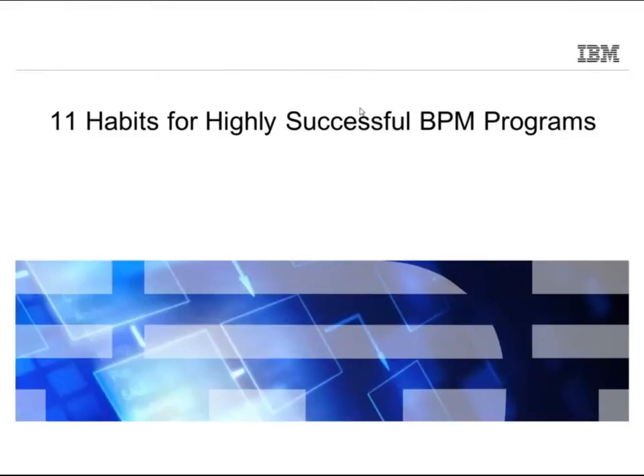Hello everyone. My name is Ben Eadie, and I'm the online media manager of ModernAnalyst.com, the premier online community for business analysts. I'd like to welcome you to today's webinar, titled: Learn the 11 Habits for Highly Successful Business Process Management Programs. Today's featured speaker is Bruce Partlow, client partner, BPM Solutions with IBM Software Group.